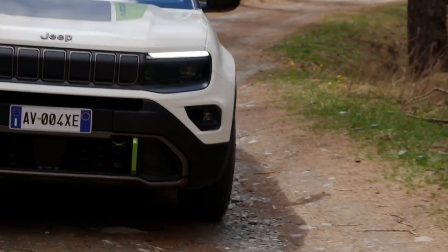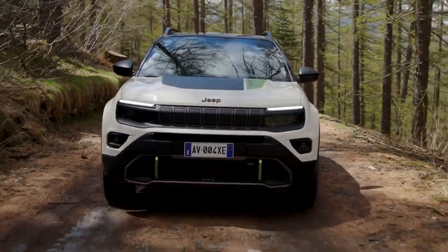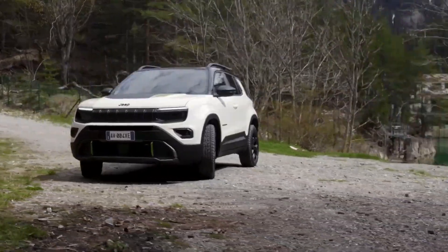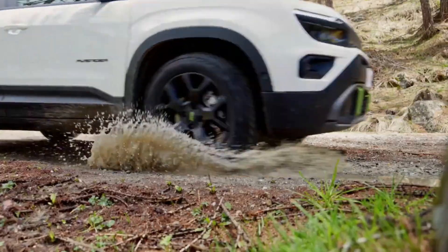Hey there, adventurers! Welcome back to our channel. Today, we have something truly electrifying for you — a full review of the all-new 2025 Jeep Avenger 4XE. This plug-in hybrid SUV is making waves in the market with its blend of rugged capability and eco-friendly tech.